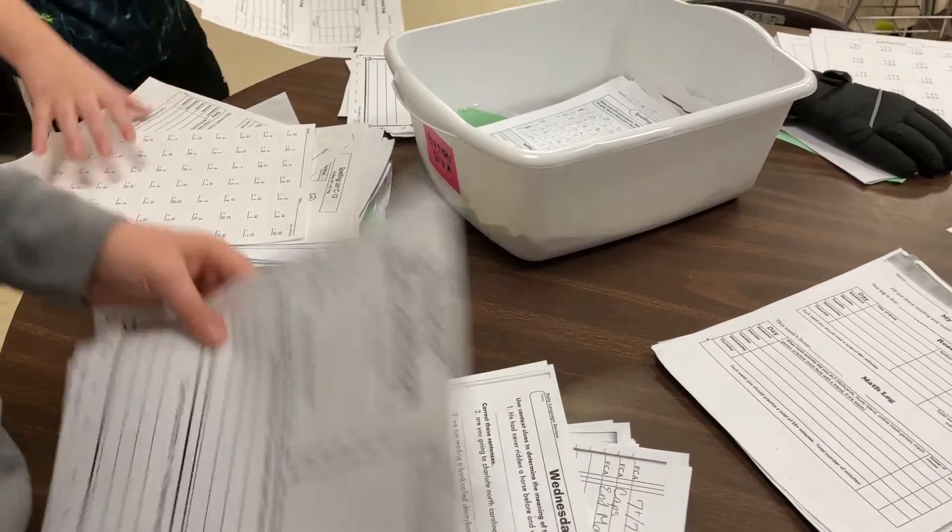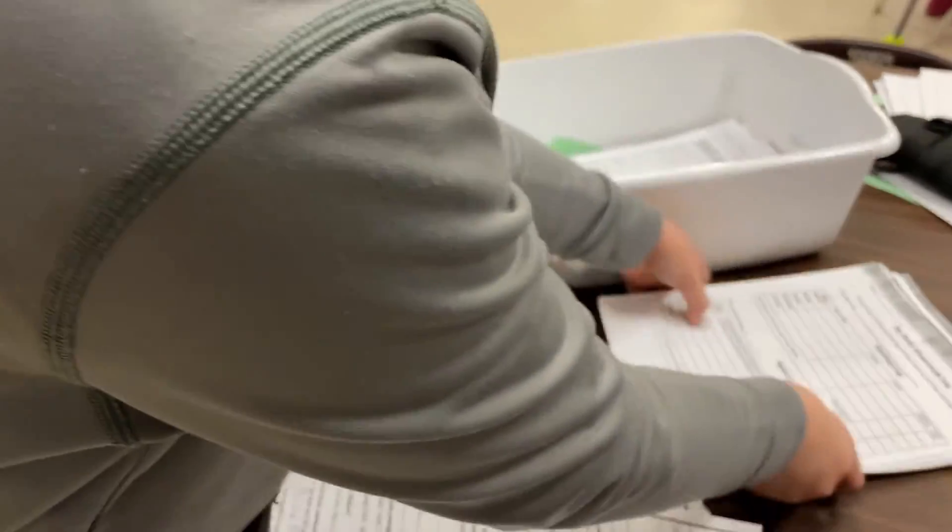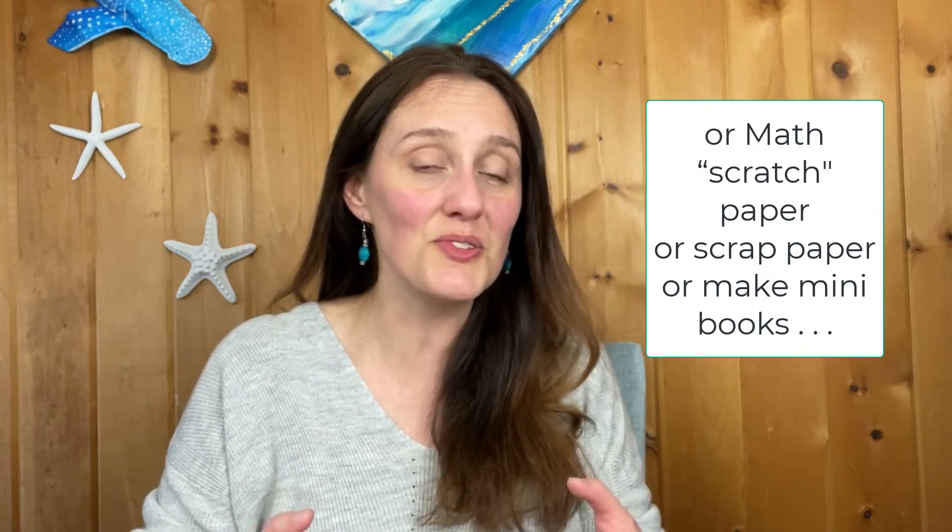I'll ask them to take out all the papers and sort through them. If there are papers we use on a weekly basis — like the homework log or spelling sentences — I have them pull those out and make stacks; we can usually grab one or even two classroom sets to reuse. I also have them pull out all papers printed on only one side so we can reuse those for drawing, or I'll take a whole stack and use them in my printer or in the copy room downstairs.